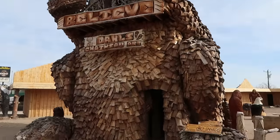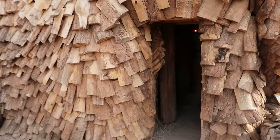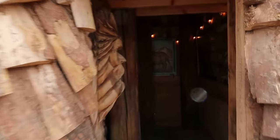Good news — I was just about to leave when a lady pulled up and said she was getting ready to open up the jackalope. So we will get to go to the top! I'm so excited. The jackalope is open!